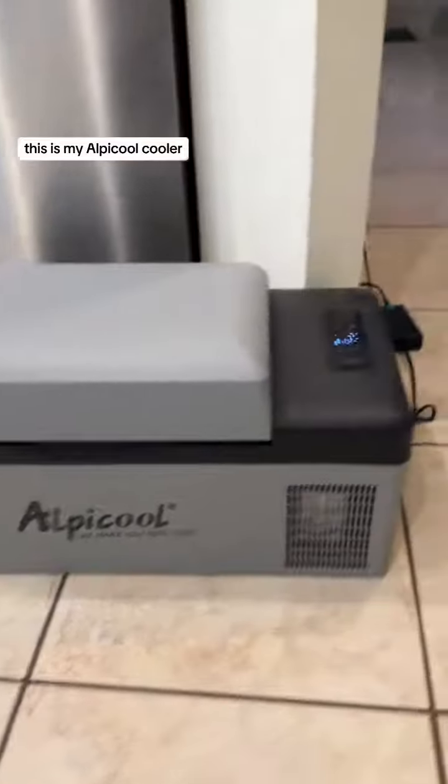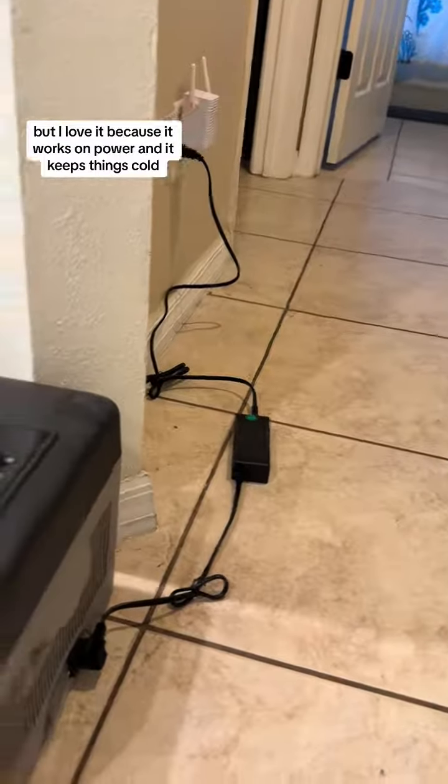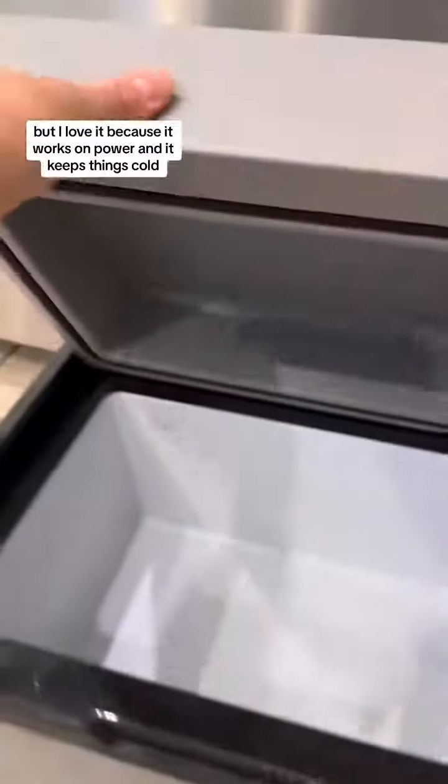I just thought I'd share with you a few of our supplies and maybe a few tips that might be helpful for someone else in the future. This is my Apple cooler, and I use this not just for storms, but I love it because it works on power and keeps things cool.